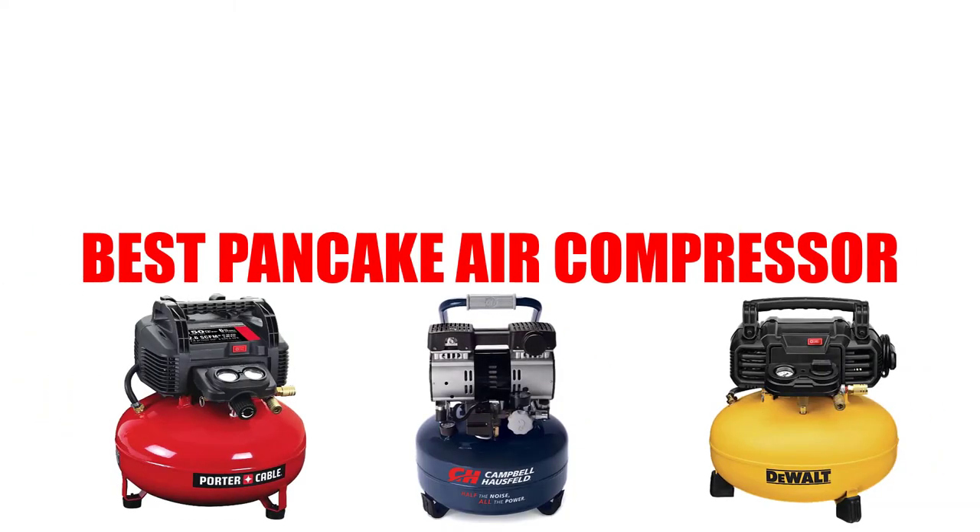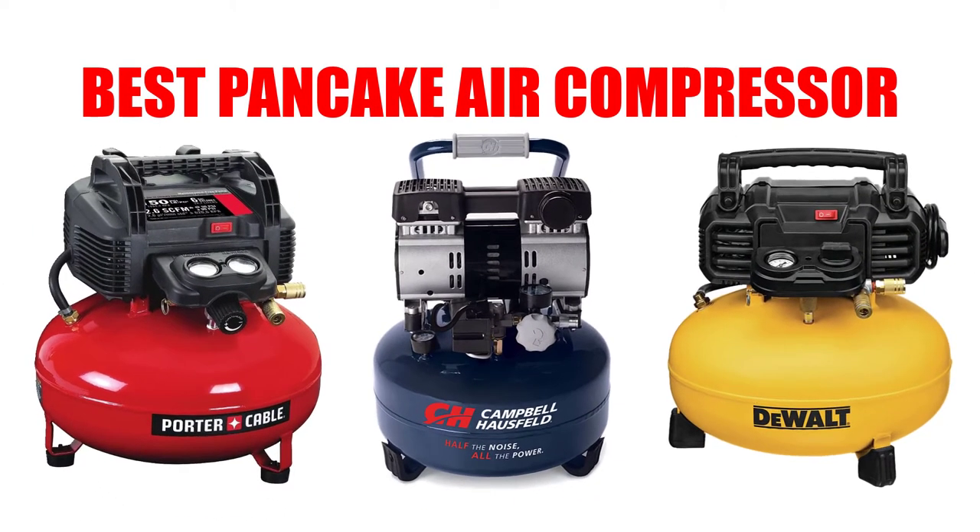Are you looking for the best pancake air compressor? In this video we will break down the top 5 pancake air compressors on the market. We have included links in the description for each product mentioned, so make sure you check those out to see which one is in your budget range.